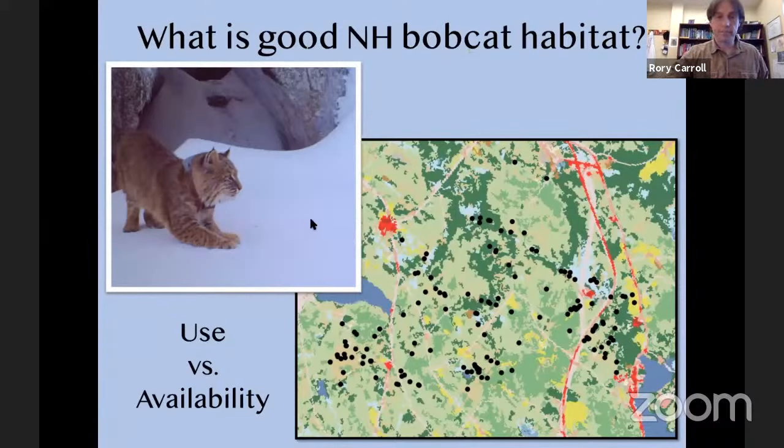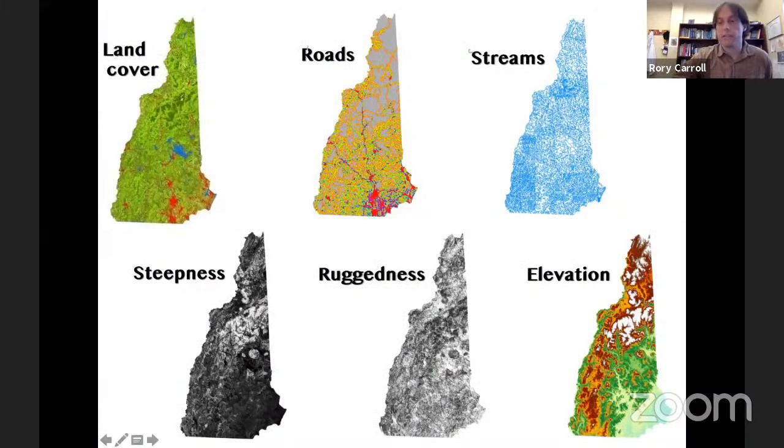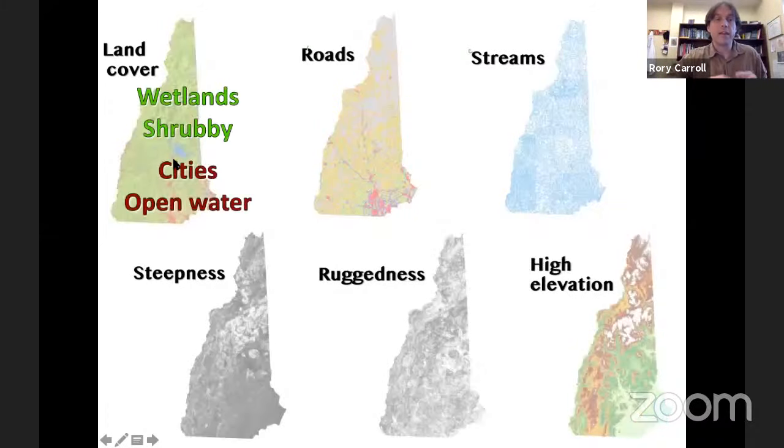We looked at six variables: land cover, roads, streams, ruggedness, and steepness. If habitat type didn't matter, you'd expect bobcat location pings to match the availability of each type — if 20% of the landscape is pine forest, about 20% of pings should come from pine forest. But we found strong preferences. Bobcats really liked wetlands and early successional shrubby habitat; they didn't like cities or open water. They avoided roads. They liked to be near streams — riparian corridors have diverse vegetation leading to diverse animal communities and good prey.